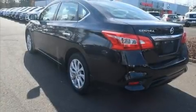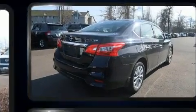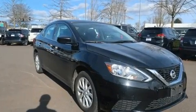Come test drive this 2018 Nissan Sentra. This four-door, five-passenger sedan just recently passed the 40,000 mile mark. It features a front-wheel drive platform, an automatic transmission, and a 1.8-liter four-cylinder engine.